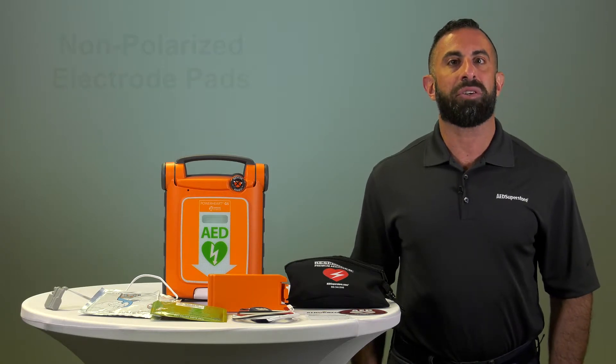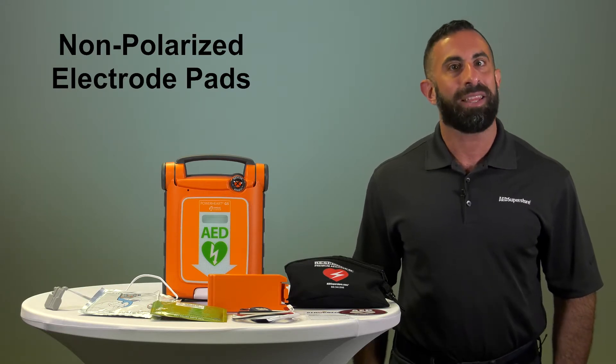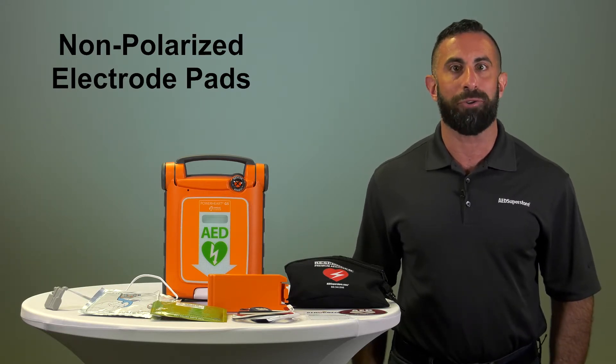When it comes to electrode pads, the G5 has two identical non-polarized electrode pads which can be placed at either location on the victim's chest. This means one less step to worry about during the rescue.